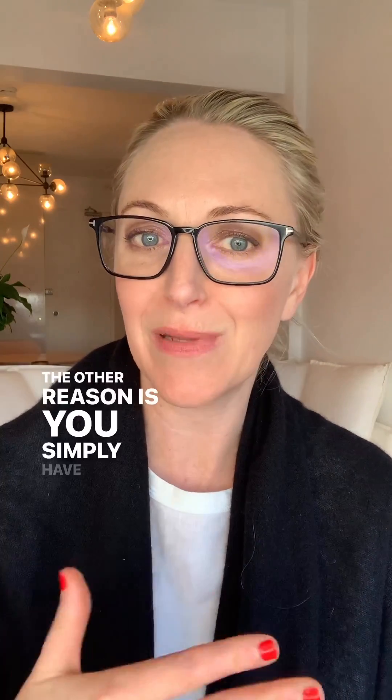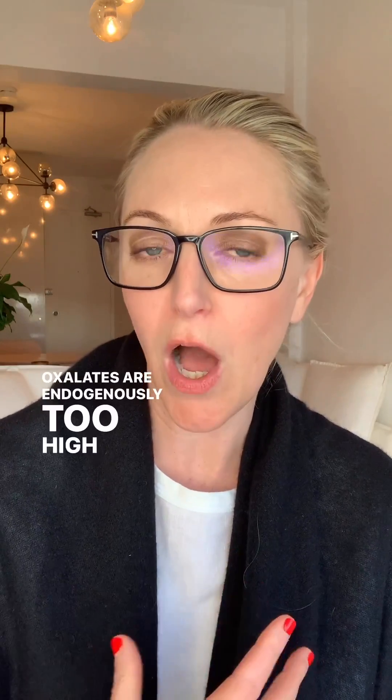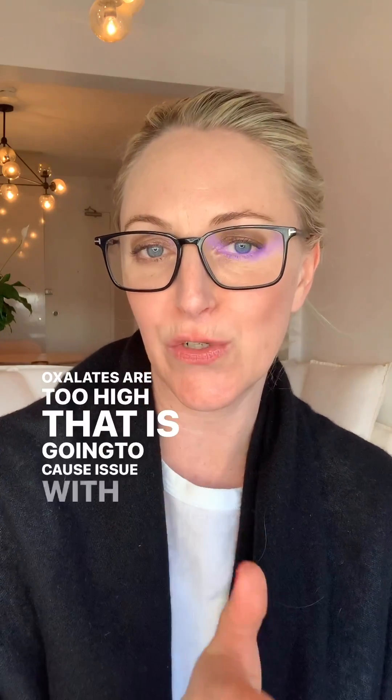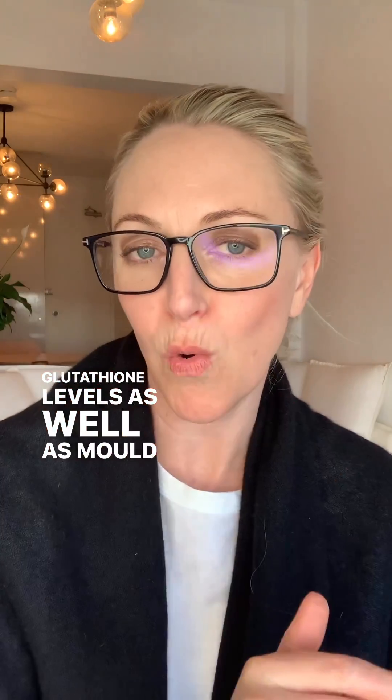The other reason is you simply have oxalate toxicity — your oxalates are endogenously too high or your consumption of oxalates is too high. That is going to cause a reduction of sulfur in the body, which can lead to low glutathione levels.